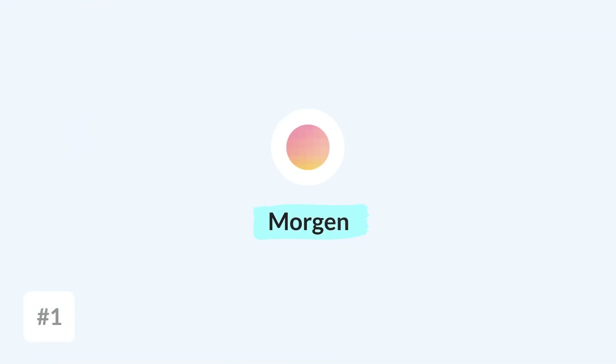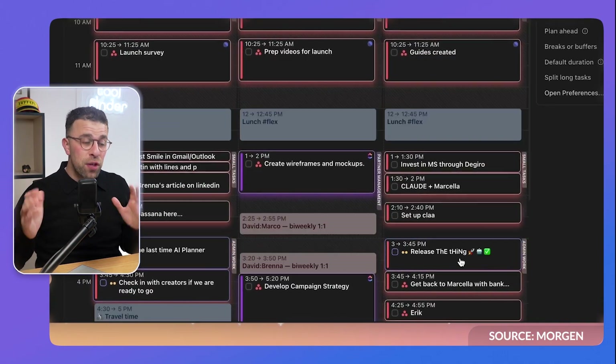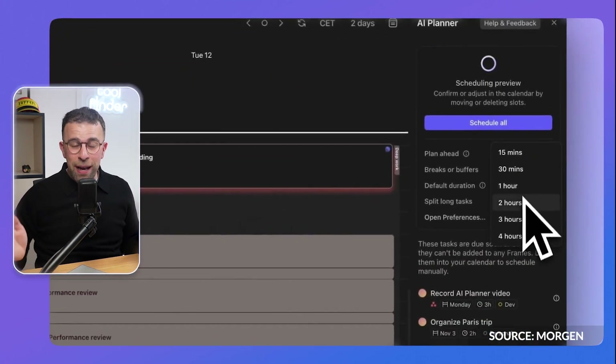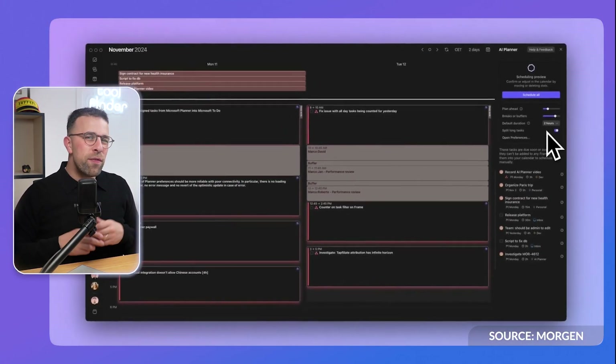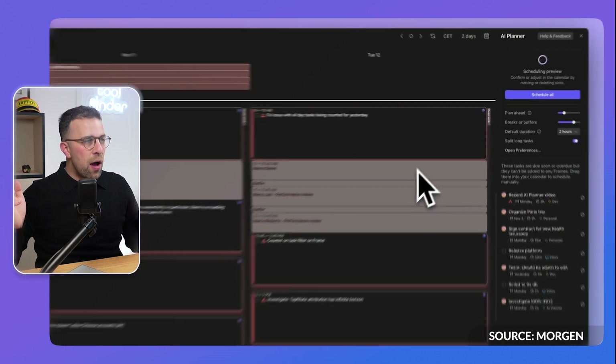All of the apps listed here will be covered in this video. I want to start with the top one. Morgan is an interesting calendar application — it reminds me a lot of what Sunrise used to be, a very popular old calendar app. Morgan does consolidation very well, meaning you can bring in tasks from other applications, and the AI power comes through something called AI Planner, which is their special sauce. They also have a feature called Smart Frames.